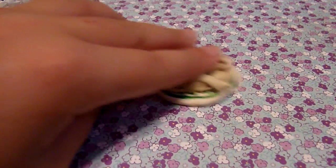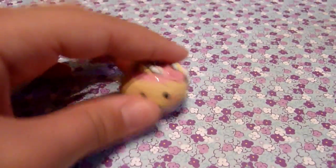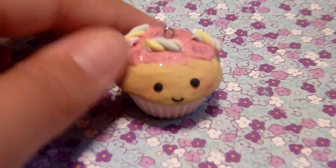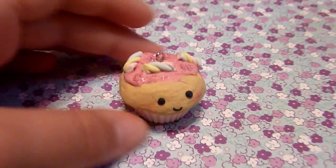The polymer clay YouTuber I'd want to meet is XLXurface because she seems like a really nice person and I'd love to get polymer clay tips from her on how she makes her cupcakes so good — for example, this one that she has a tutorial on. I just really love her channel and think it would be cool to meet her.